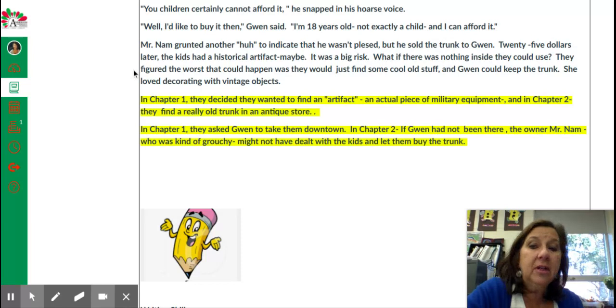$25 later, the kids had a historical artifact. Maybe. It was a big risk. What if there was nothing inside that they could use? They figured the worst that could happen was they would just find some cool old stuff, and Gwen could keep the trunk. She loved decorating with vintage objects.